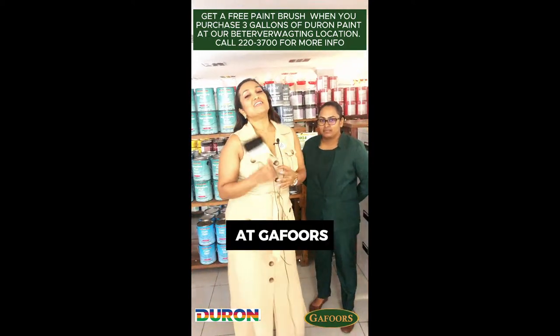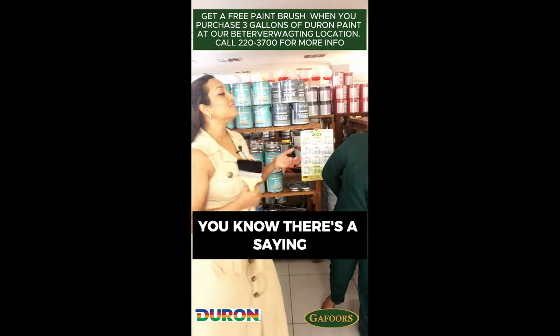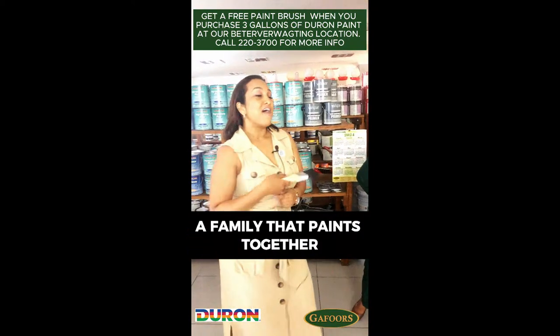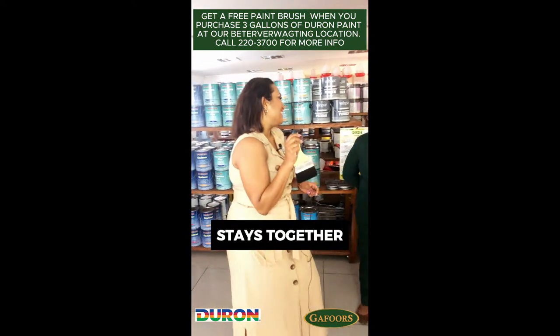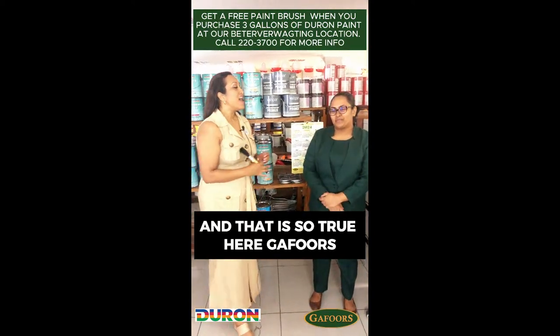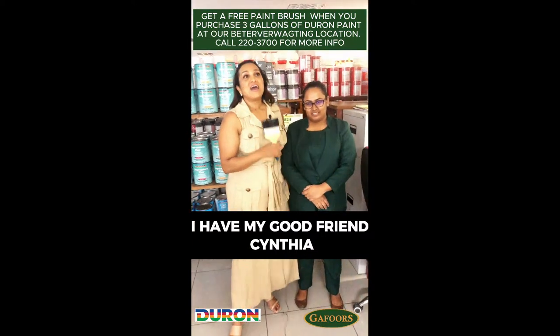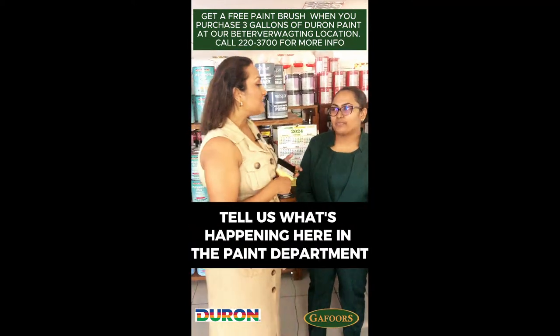We are here again at Gafoor's, everybody — we're here at their BV location. You know there's a saying, my saying: a family that paints together stays together, and that is so true here at Gafoor's. I have my good friend Cynthia and I'm here in their paint and fishing department.